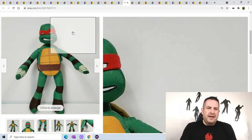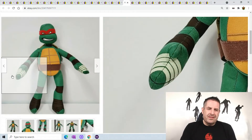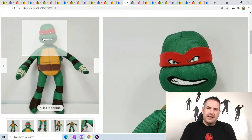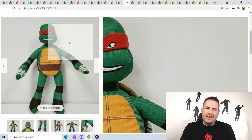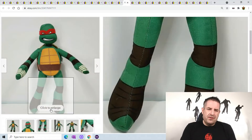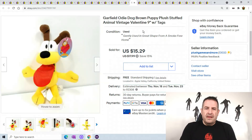Raphael Teenage Mutant Ninja Turtles — the comps were super low, but I said there's no way a TMNT plush goes for under $15. I listed it for $20, and with my sale percentage running it came out to $16.99. He sold pretty fast — within about a month and a half of listing. Make sure you are not listing too low on your plush.